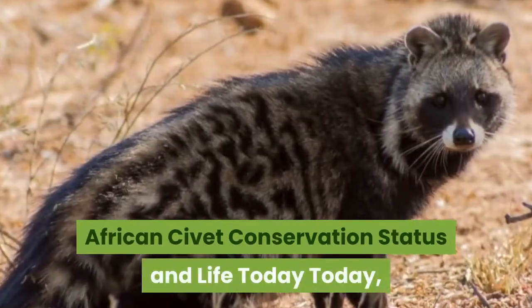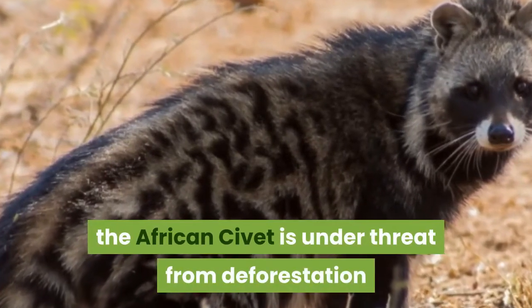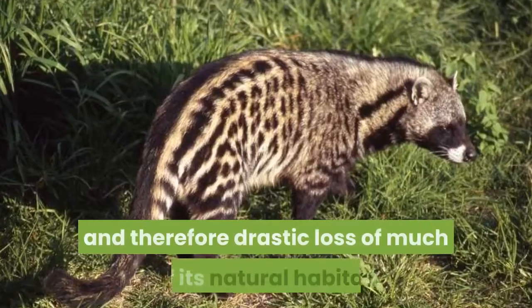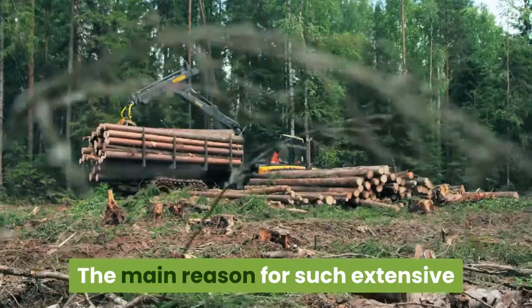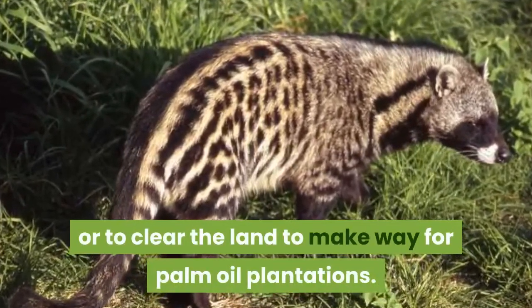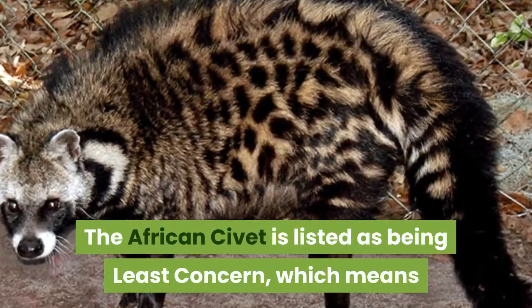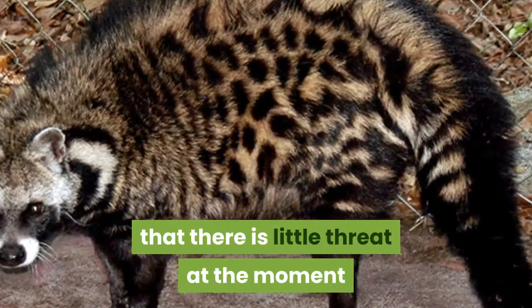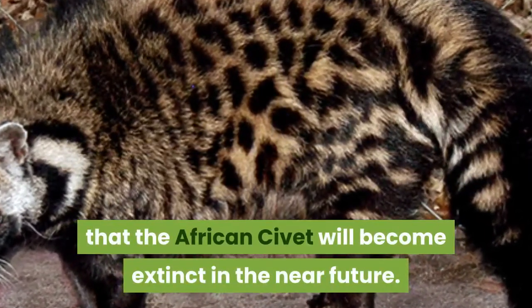African civet conservation status and life today. The African civet is under threat from deforestation and therefore drastic loss of much of its natural habitat. The main reason for such extensive deforestation in the area is either for logging or to clear the land to make way for palm oil plantations. The African civet is listed as being of least concern, which means that there is little threat at the moment that the African civet will become extinct in the near future.